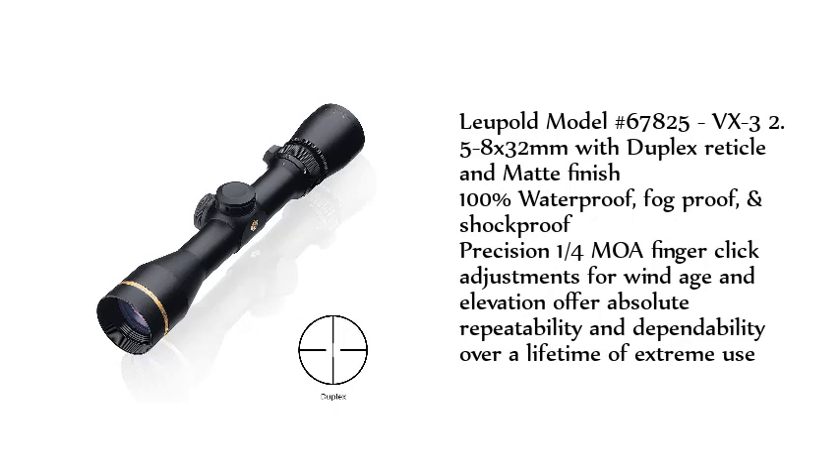Leupold Model No. 67825, VX3 2.5-8x32mm with Duplex reticle and matte finish. 100% waterproof, fogproof, and shockproof. Precision 1-4 MOA finger-click adjustments for windage and elevation offer absolute repeatability and dependability over a lifetime of extreme use.